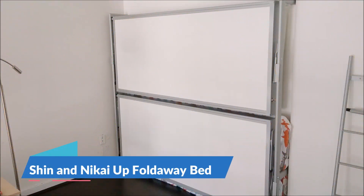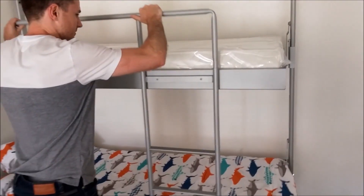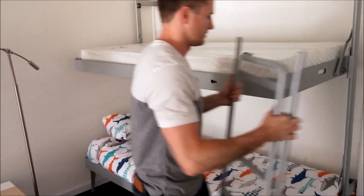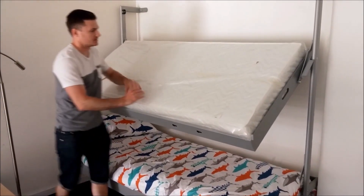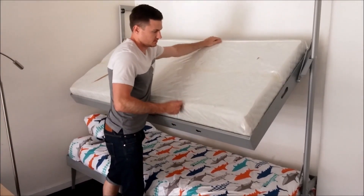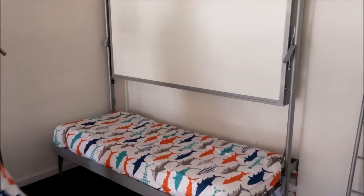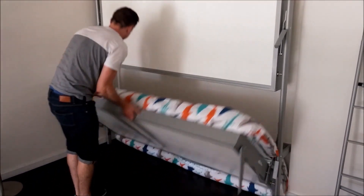The Shin and Nikkei Up Foldaway Bed is a foldable bed that features two bunk beds, a sleek ladder, and an additional bed strategically positioned to capture the morning sunlight. When both beds are open, they're held horizontally with a cabinet to save space, making it an ideal solution for small spaces such as one-room flats, teenage bedrooms, or contract environments.